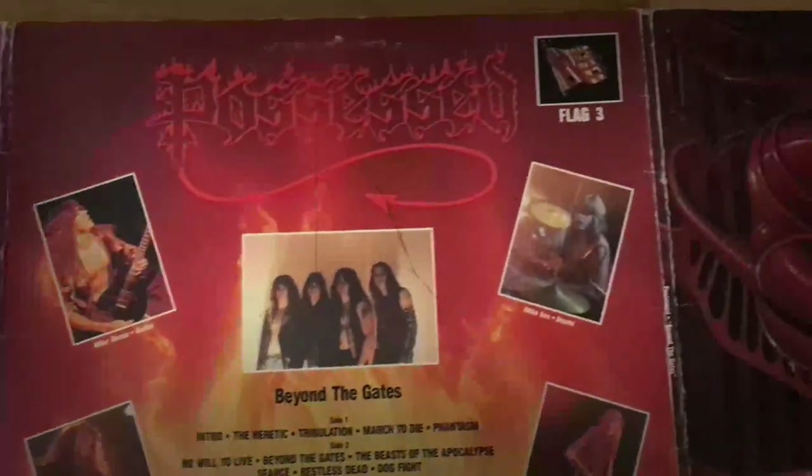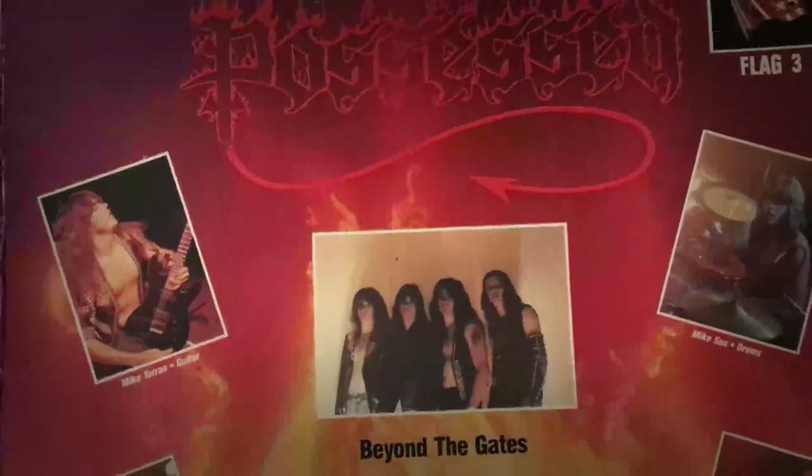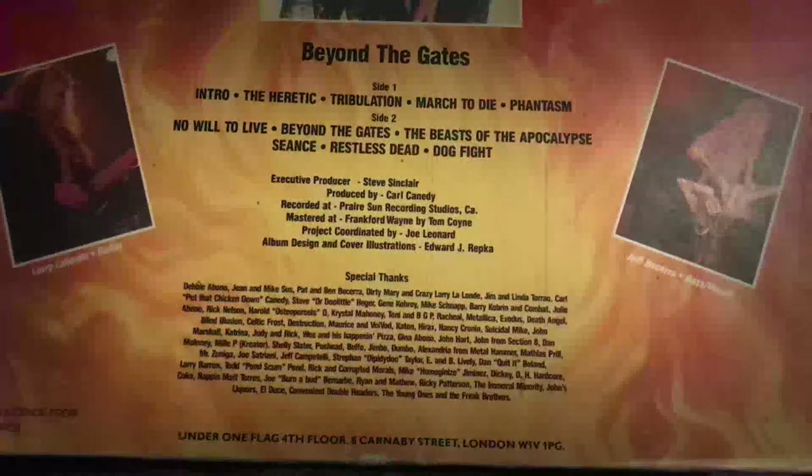The absolutely amazing cover art here was created by Ed Repka, the same guy that made Megadeth's Peace Sells and Rust in Peace covers, and he also worked with countless other thrash bands as well. Here's the back side. The album was produced by Carl Canedi, drummer of heavy metal band The Rods, and he was also in Manowar for a short while. Carl is also a noted thrash metal producer, and he's worked with bands like Anthrax, Overkill, Exciter, and a few others.